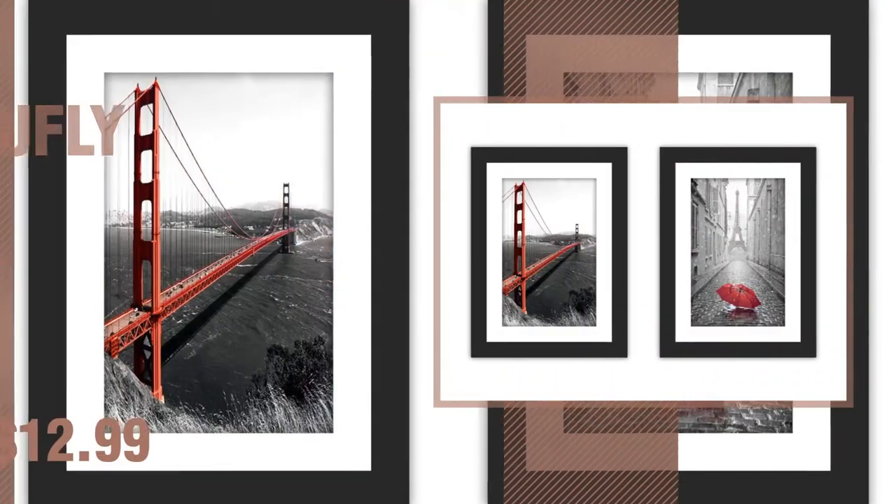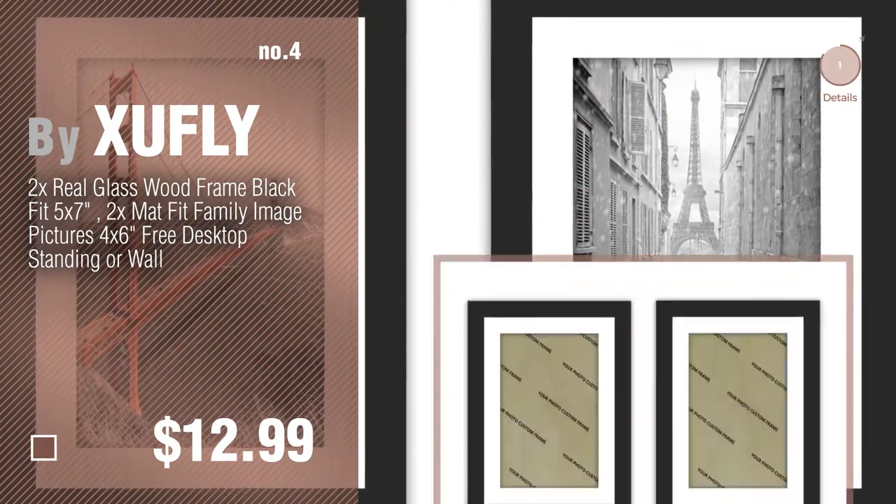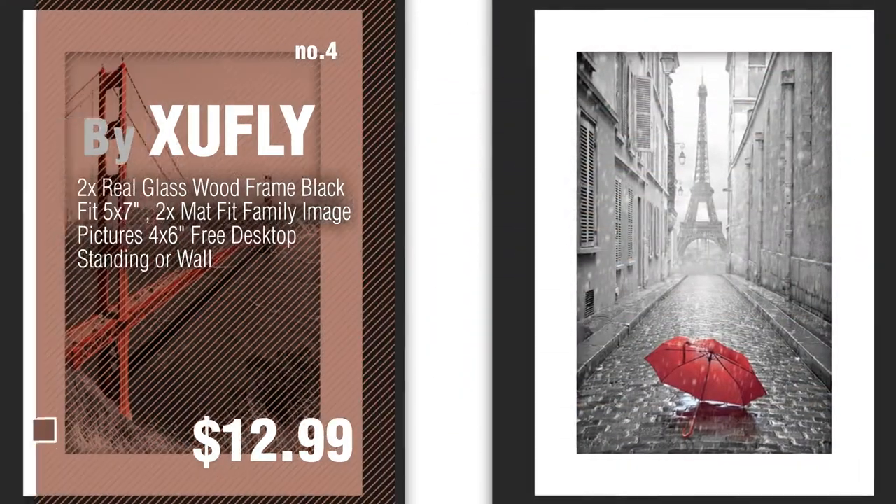Number 4, by Zafry. Number 5, by Matboard Center.